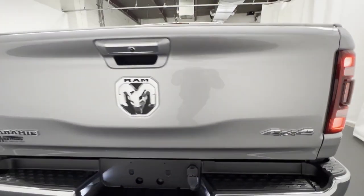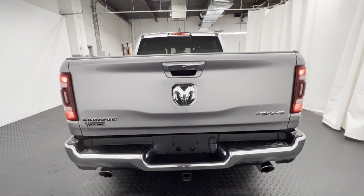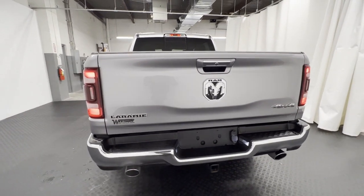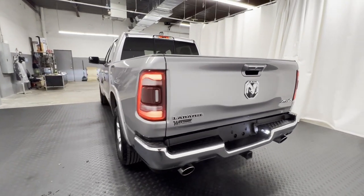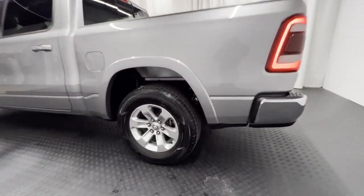Side view mirrors with turn signals, satellite radio, premium sound system, multi-zone air conditioning, four-wheel drive, heated side view mirrors, leather seats, wood grain trim, backup camera, passenger seat adjustable lumbar support.